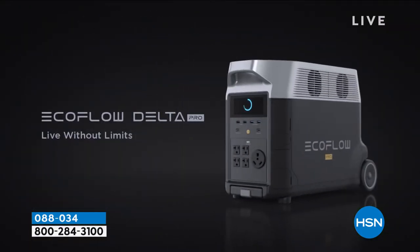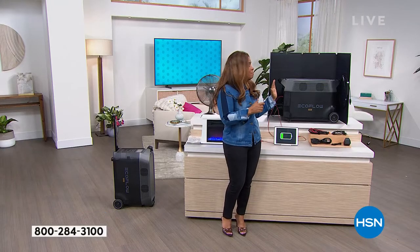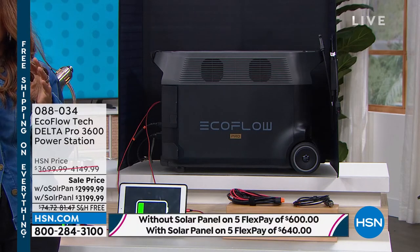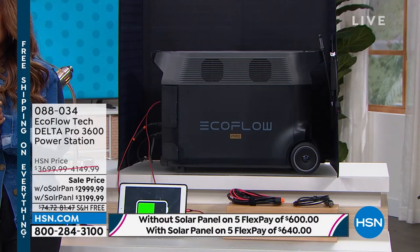If you want to go off the grid, you still need power to power your devices. Again, this is our most advanced model, period. It is the Pro, and it's the 3600 power station.